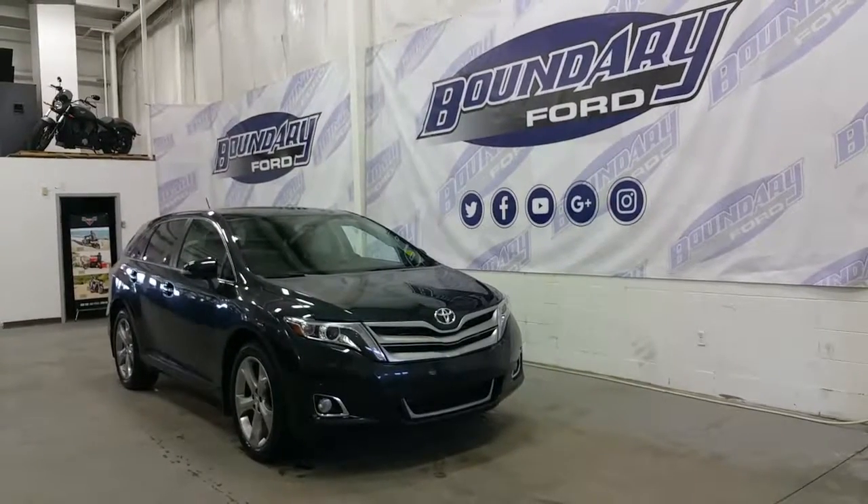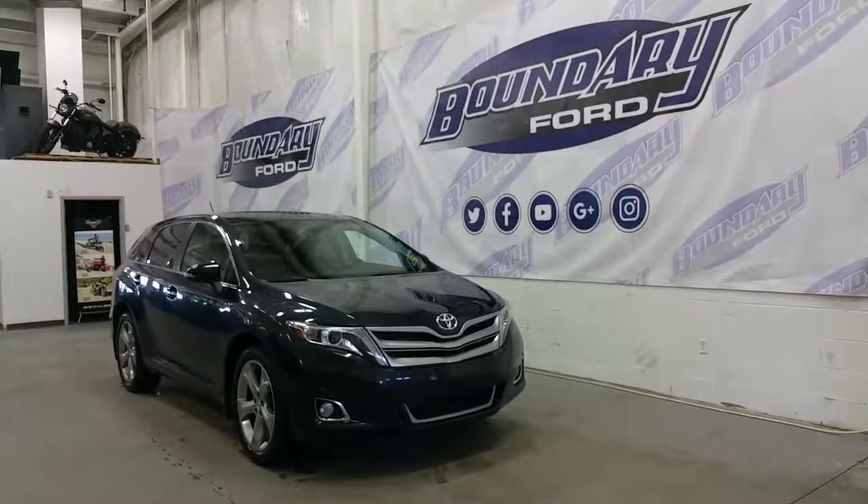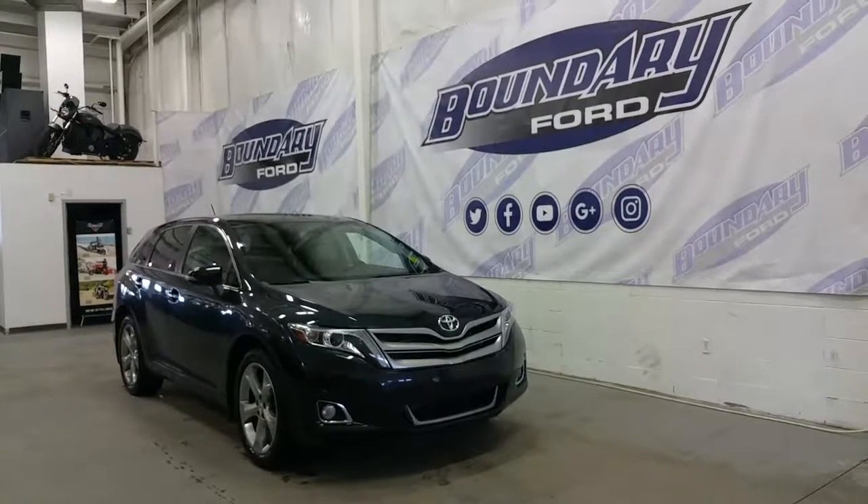Welcome to Boundary Forward, located at 2502 50th Avenue in the border city of Lloydminster, Alberta and Saskatchewan.